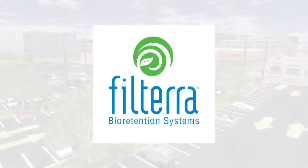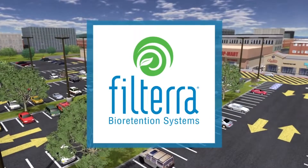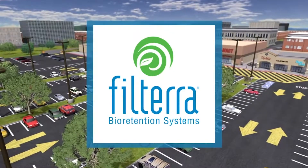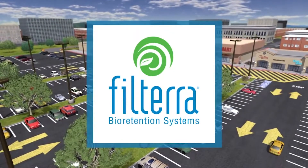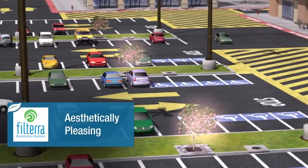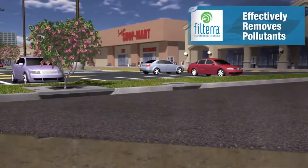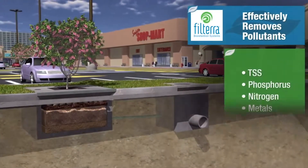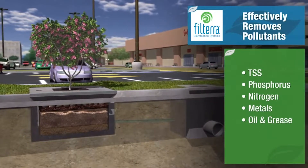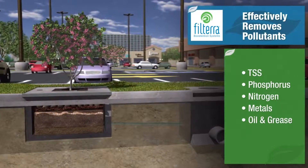The Filtera High Flow Bioretention System is an effective stormwater filtration solution that harnesses the power of nature to capture and remove pollutants, treating stormwater runoff. Above ground, the systems integrate shrubs or trees to add aesthetics and value to the urban landscape. While underground, nature's complex physical, chemical and biological processes are at work, effectively removing key pollutants from the stormwater such as total suspended solids, phosphorus, nitrogen, metals, oil and grease.